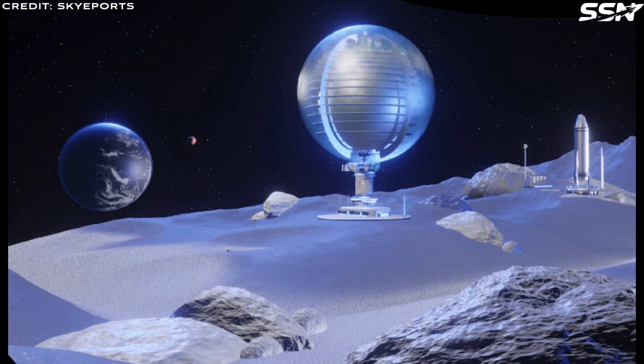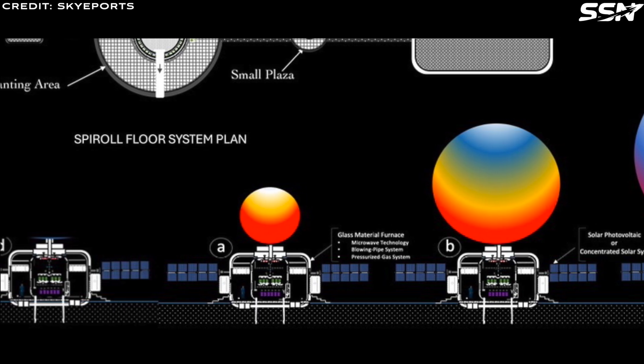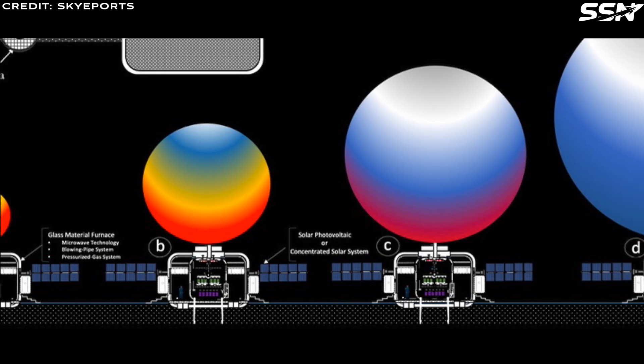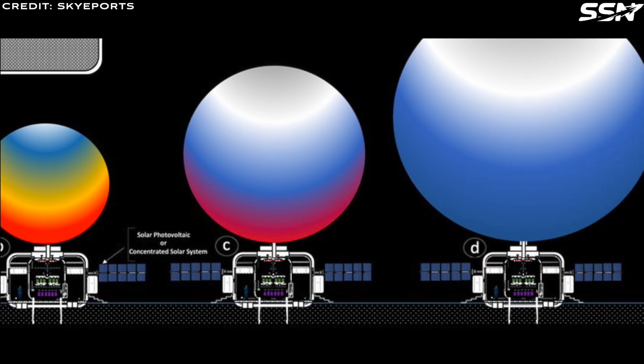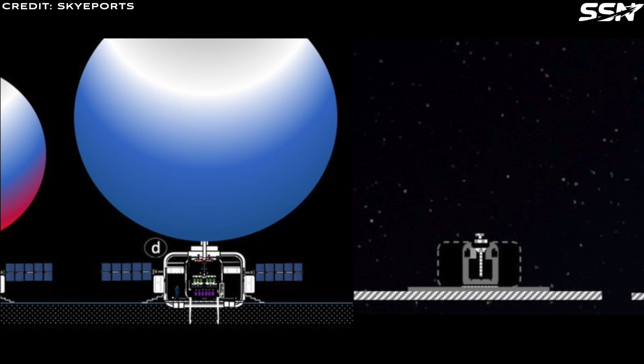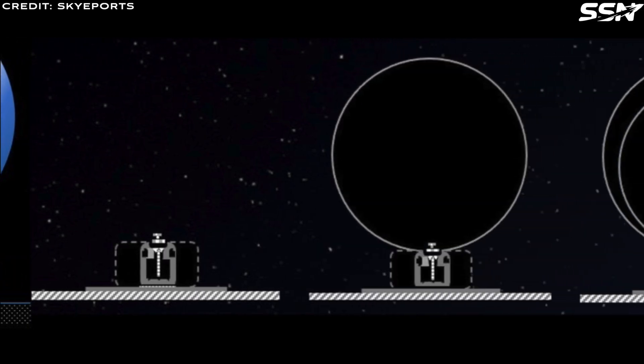NASA, through its NIAC Advanced Technology Program, has awarded funding for a study on creating large glass structures on the Moon for human habitation. This concept may seem unusual or implausible, but the Moon contains abundant silicon and oxygen, which combine to form glass. Basic physics tells us that these large glass structures on the Moon, due to the much lower gravity, are easier to create and are likely to be safer than equivalent structures on Earth.